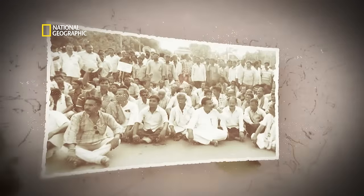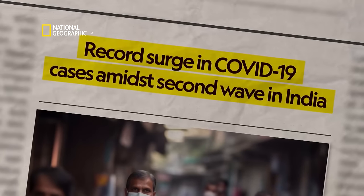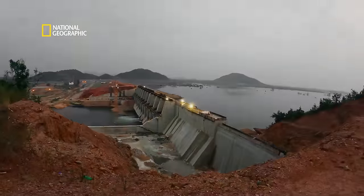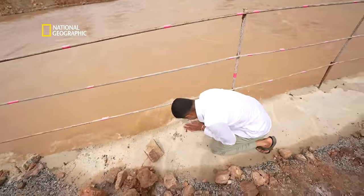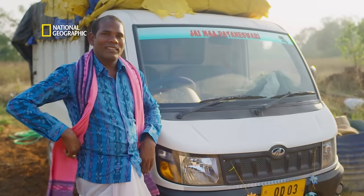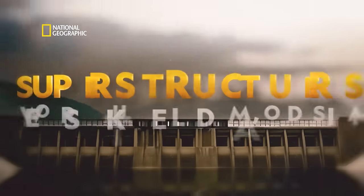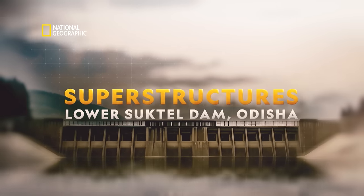An intense battle against political and social obstacles, against a worldwide pandemic. Two decades of struggle overcome in just three years, through sheer willpower, grit and determination. A dream come true for Balangir, for Odisha, for India. This is the making of the superstructure — the Lower Suktel Dam, Odisha.